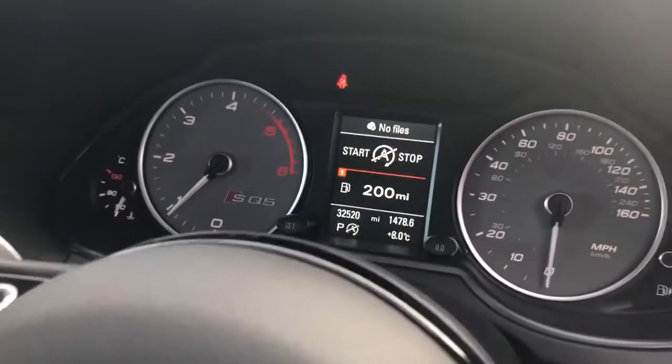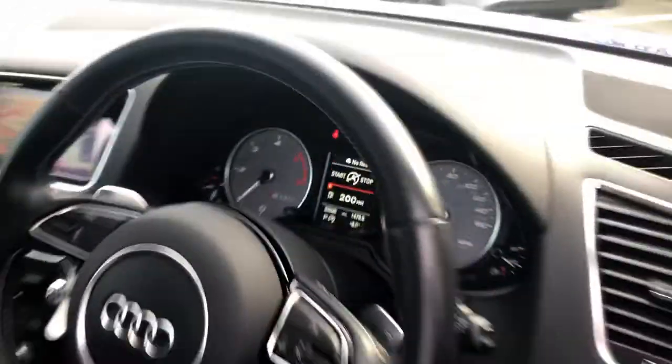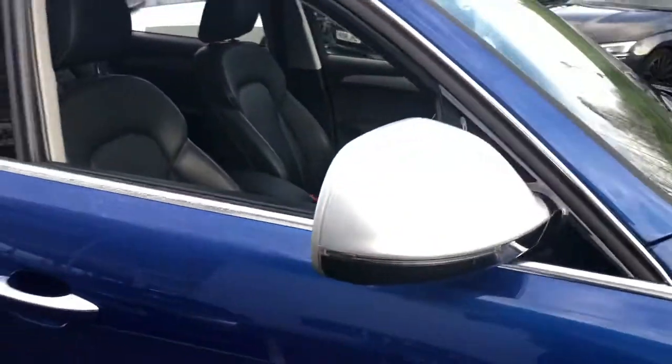This car has covered 32,520 miles, that's all. It's also available on a PCP if you wish.